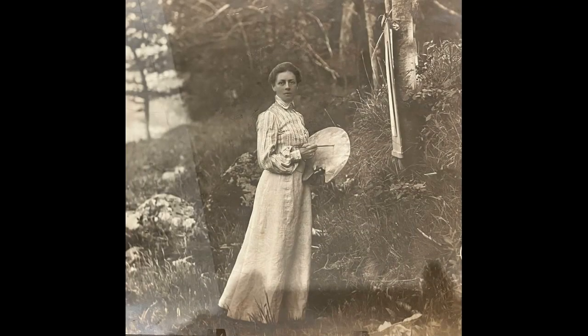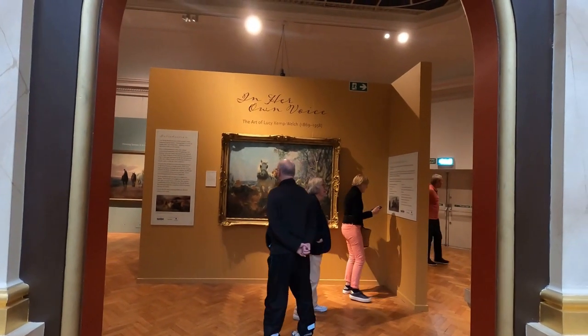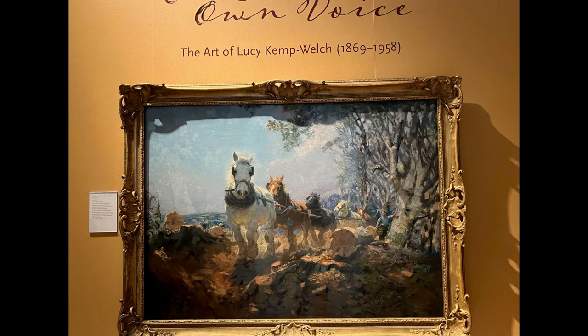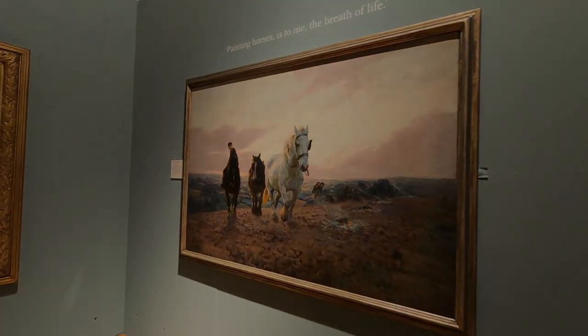And this is Lucy Camp Welsh when she was quite young, and you will see that she liked to paint very large paintings. Now this is the entrance to the exhibition — it's been on for some time, I should have got here earlier so I could have come twice. There's a lovely painting there which is hauling timber on a Welsh hillside, and it's a beautiful painting.